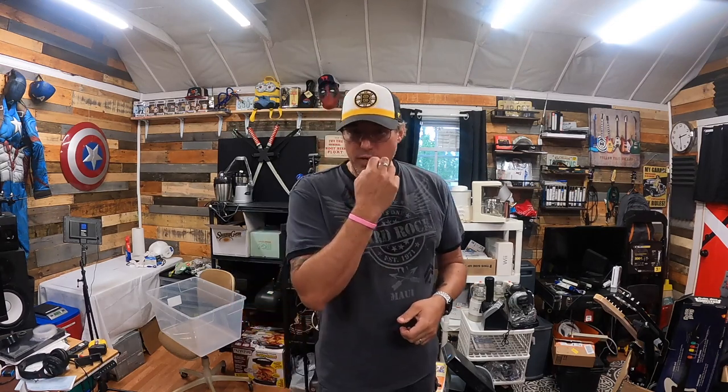Hey, welcome back to the new channel Thrift Resell Repeat. I returned from Florida — as you remember, I shut the store down last week, had a little vacation. It was awesome. There were a little bit of strange things happening on the way home — if you want to hear about it, let me know in the comments. I had a really good weekend before I shut everything down.